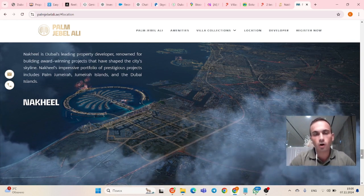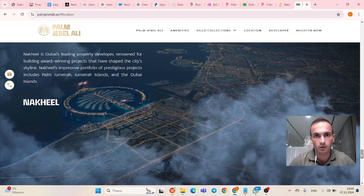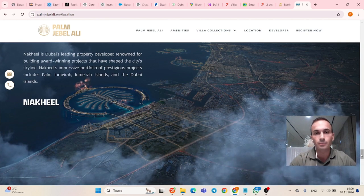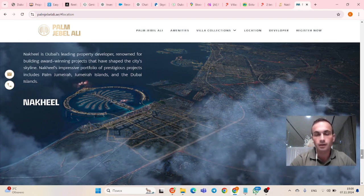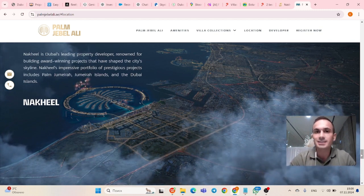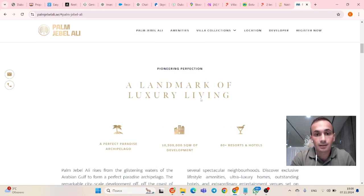Today I'm going to talk about Palm Jebel Ali, the artificial man-made archipelago, which is going to be 50% bigger than the first Palm, Palm Jumeirah. I'm also going to show you types of villas that are available and where they're going to be located, exact fronts where they're going to be located.